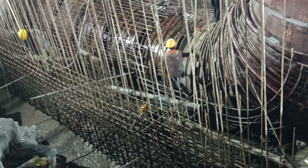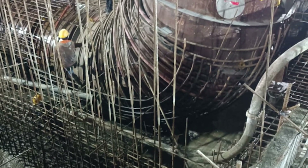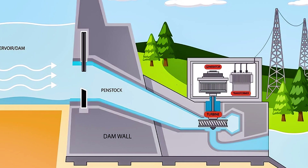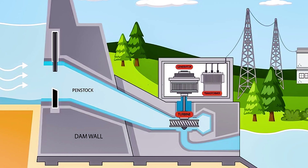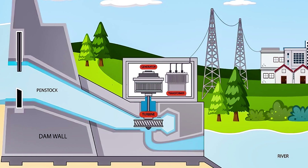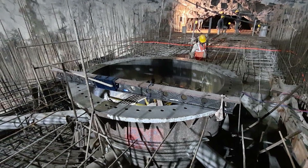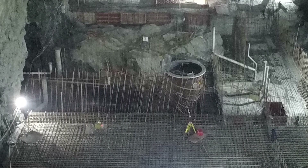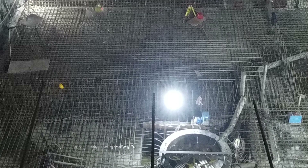When we look at the mechanism of the project, mainly during peak time when power demand is more, water from the upper reservoir is taken through tunnels and sent down to the lower reservoir. Due to kinetic energy, the turbines get charged and electricity is produced. During the off-peak time when there is no excess power in the grid, the same power is used to repump the water from the lower reservoir to the upper reservoir.